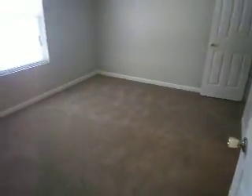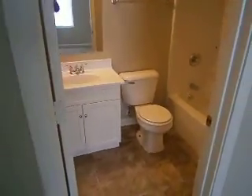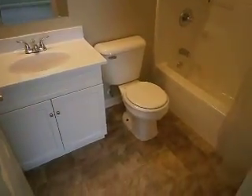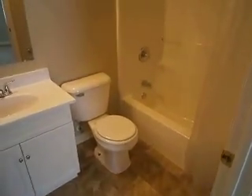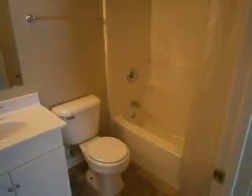Off to the right is the master suite — a good-sized bedroom with fresh paint, new flooring, and a new fixture. It has a nice big walk-in closet off to the right, and then its own bathroom with a brand-new vanity, faucet, brand-new toilet, new flooring, and a full shower and tub. A lot of the plumbing fixtures have been updated.